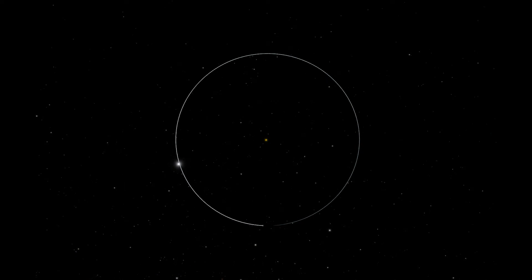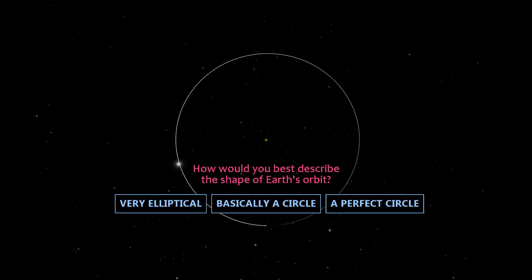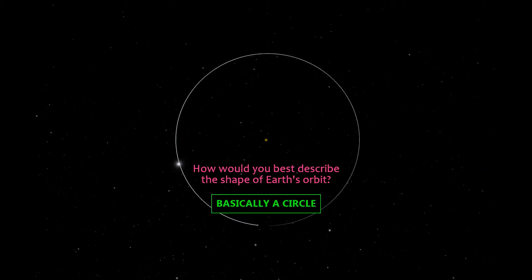As a quick recap question, answer this: how would you best describe the shape of the Earth's orbit when viewed from overhead? Precisely!